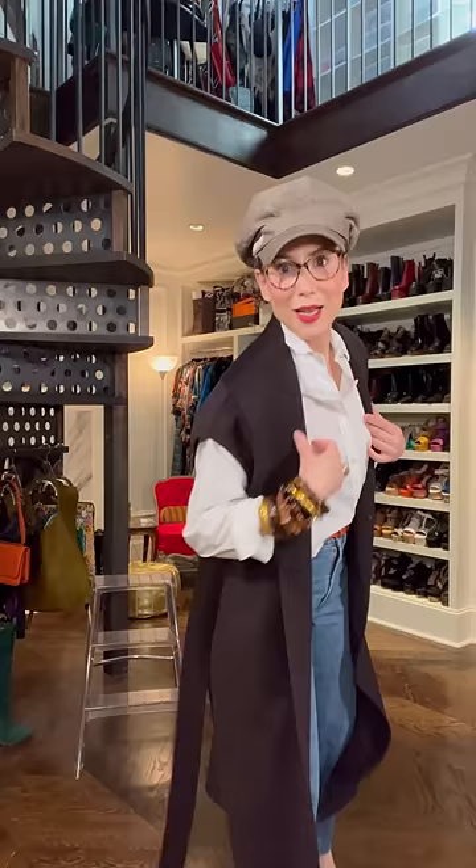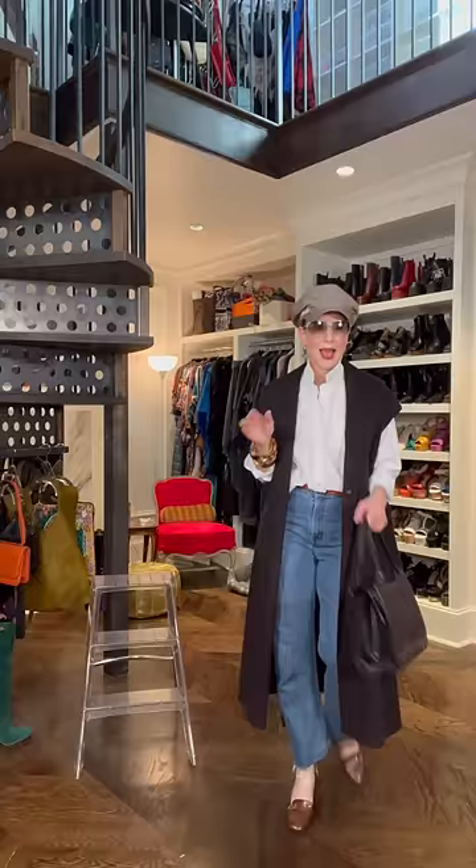A sleeveless coat in a neutral color — perfection for bringing up a simple white shirt and a pair of jeans. I'm going to pop the collar a little bit, and a simple chocolate structured bag to pull in the fabulous gilet.